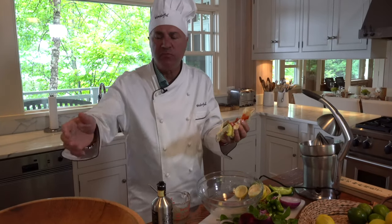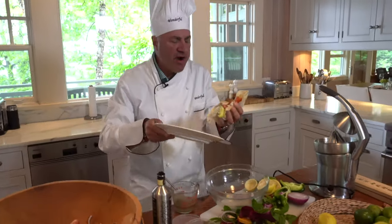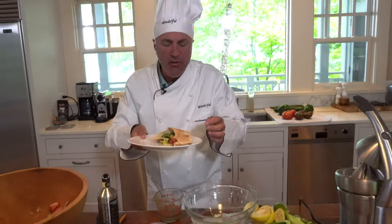Chef Wonderful's done it again. This is so fresh, so exciting, so crispy, so unique in texture.